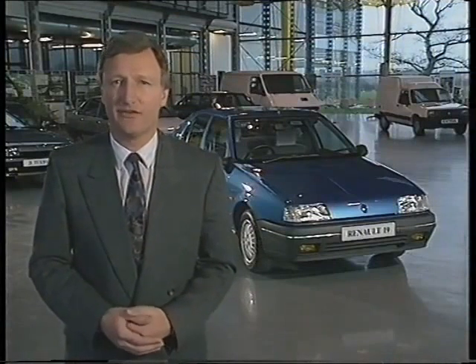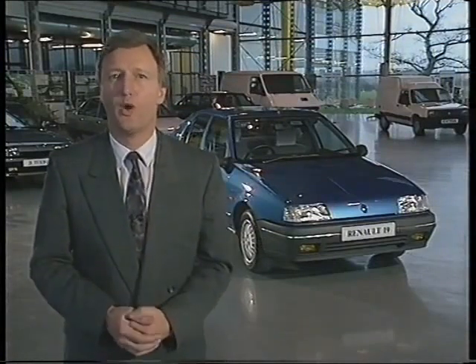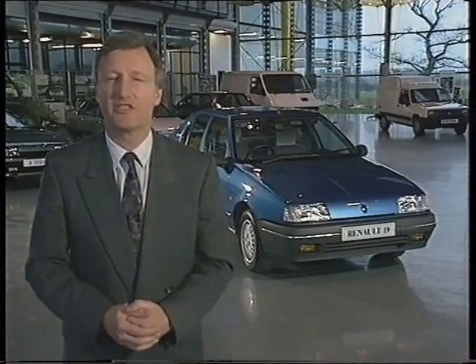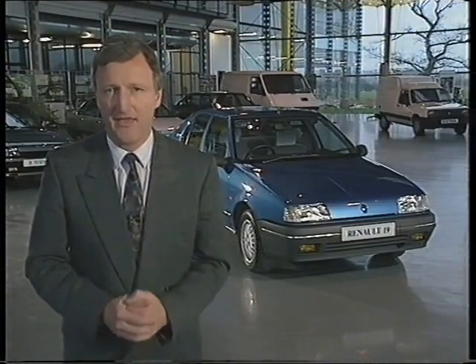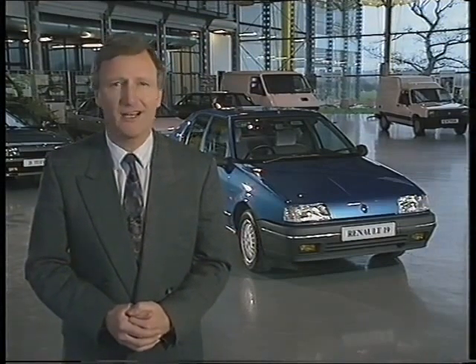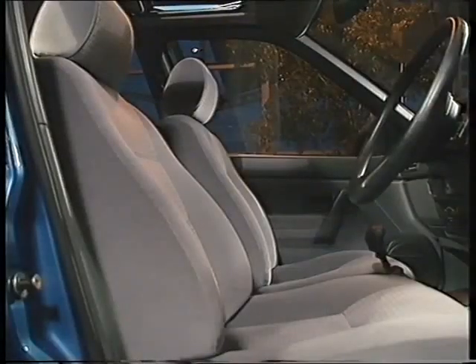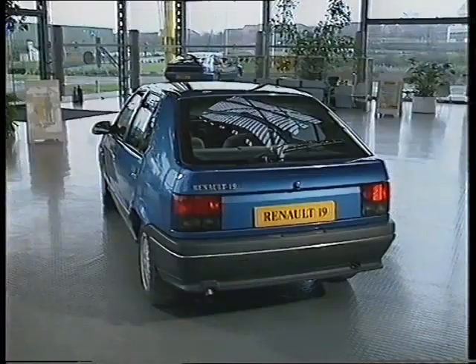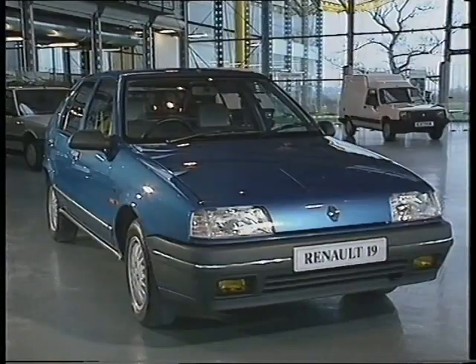It may sound a bit complicated at first, but in fact it's a very logical way of taking the customer through all the benefits and the features of the Renault 19. And that walk-around will convince the customer of five more points which give the Renault 19 a clear lead in comfort, performance, style, quality and range.